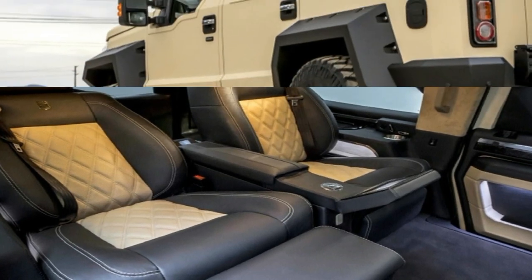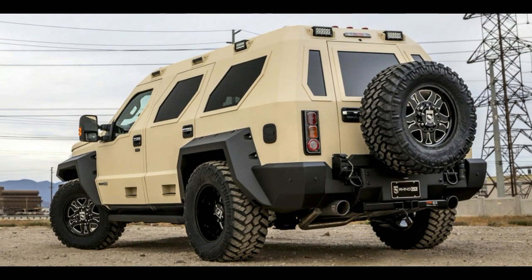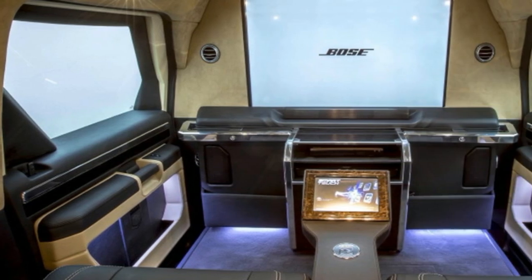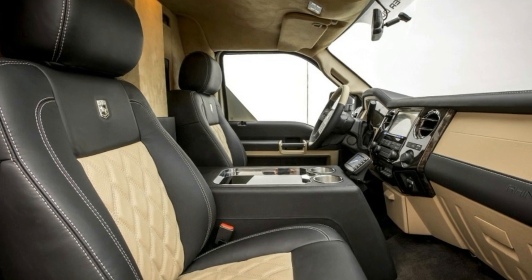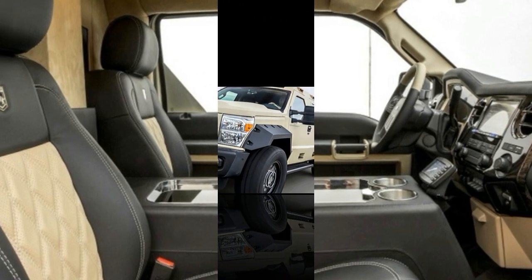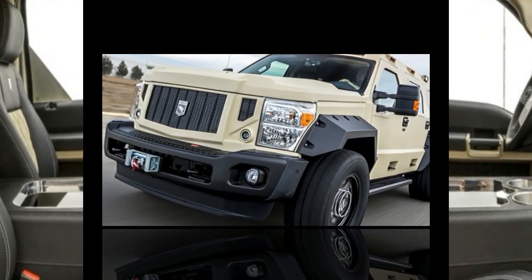The rear seating area, as seen above, has just two power-reclining bucket seats with built-in ottomans. They're separated by a center armrest with a touchscreen for controlling entertainment. That entertainment is viewable on a 40-inch TV mounted to a partition between the passenger area and the front seats.